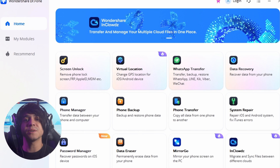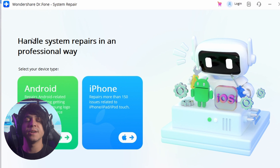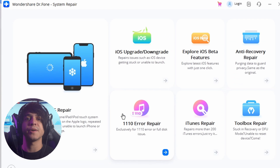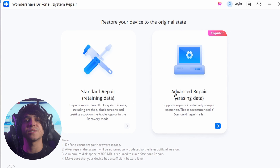Step one: download and install the latest version of Dr. Phone on your computer, then proceed to select System Repair. Connect your iPad to your computer through a Lightning cable or a USB-C cable, depending on which iPad you have. Specify the device by selecting iOS and continue to the next screen to select iOS Repair to resolve software issues with your iPad.